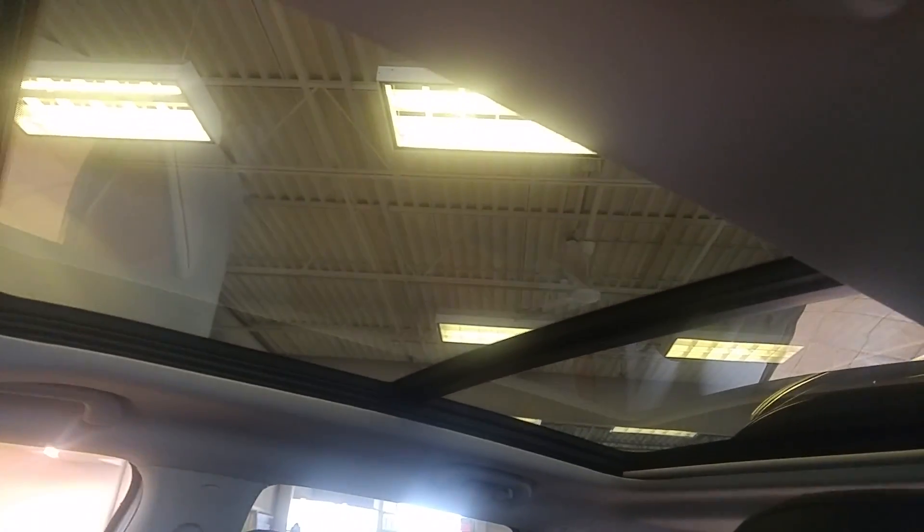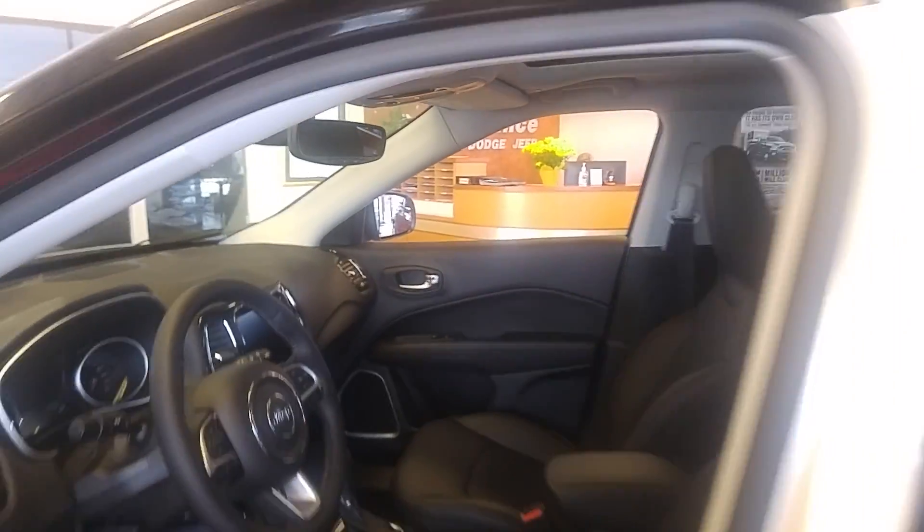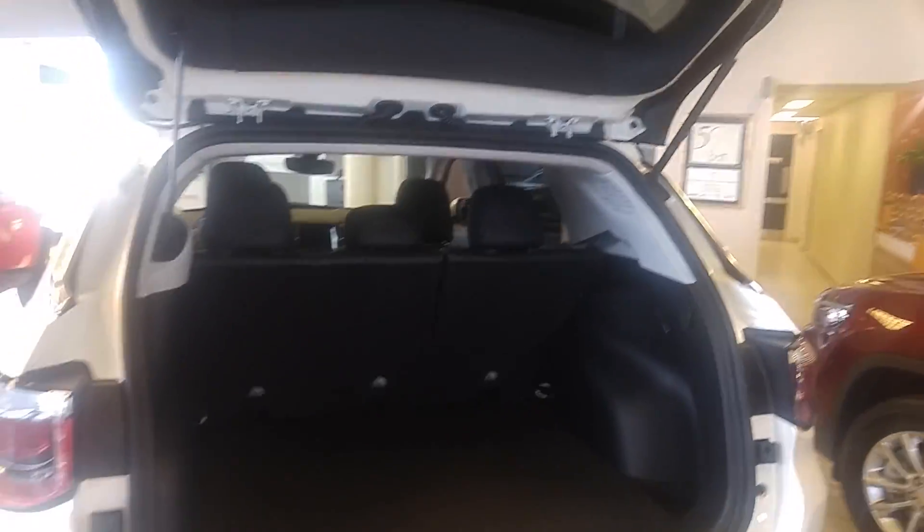Here's the beauty right there — the beautiful panoramic sunroof on this limited. And don't forget, in the back we have the power liftgate. This will go up and down automatically just by pressing the key fob button.